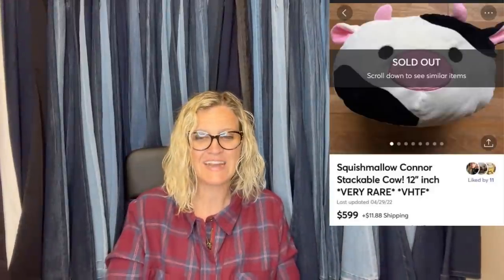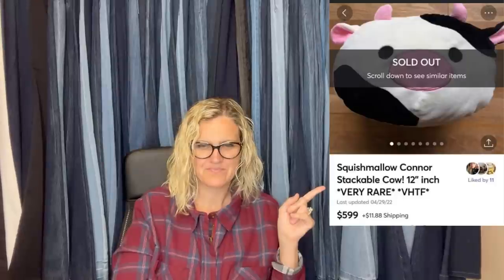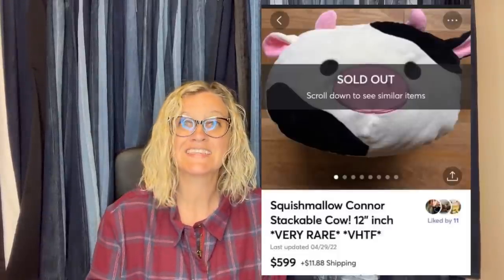Do you want to know which Squishmallow it is? It sold in less than an hour. I think the Rebel Reseller had one of these and goofed — I can't remember the whole story — but I remember watching one of her live shows and she was just kicking herself for selling it too cheap. Rebel, let me know down in the comments. Anyway, it is the Squishmallow Connor the Stackable Cow. What makes this special? It's the stackable cow. The cow sold for $599 and sold in less than an hour after being listed. Wow.